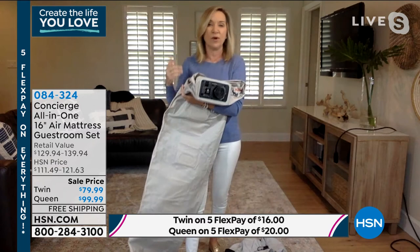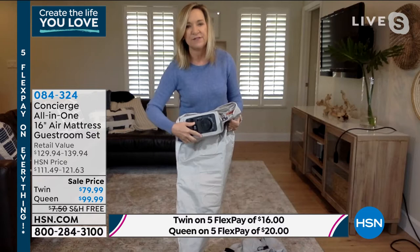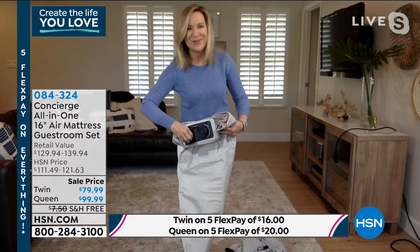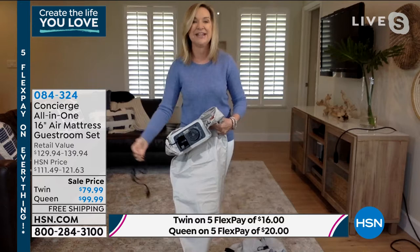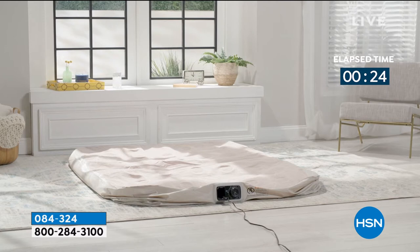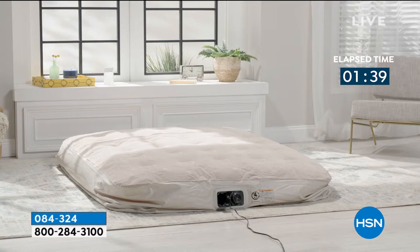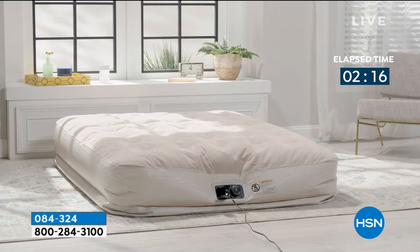We're watching it inflate right now — you plug it in and it does it all by itself. No searching for a pump; it's done in under three minutes for the queen and less for the twin. The quality of the sheets matters too: they're microfiber, the number-one selling type of sheet in the industry, but custom-designed for this air mattress. It's a full elevated 16-inch air mattress, so standard sheets won't fit — these have a 20-inch pocket. They're brushed soft microfiber, wrinkle, fade, and shrink resistant.